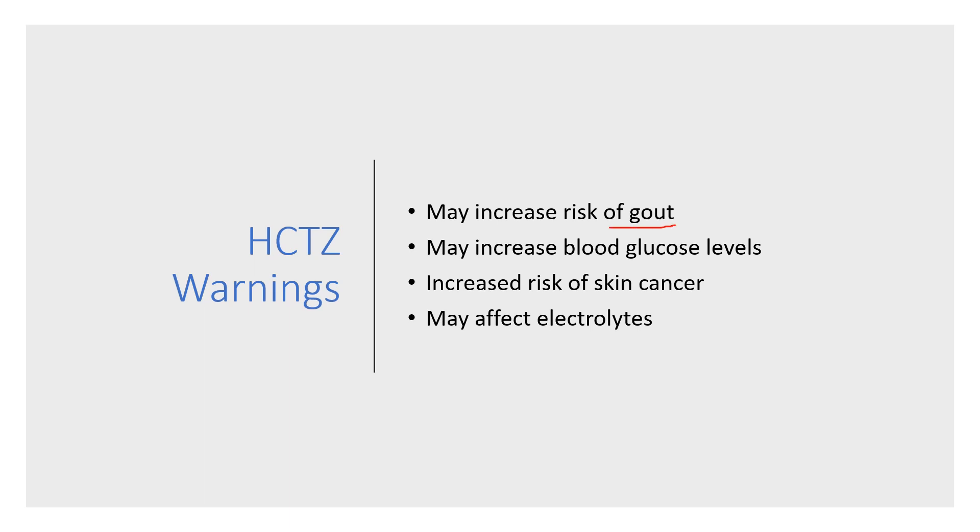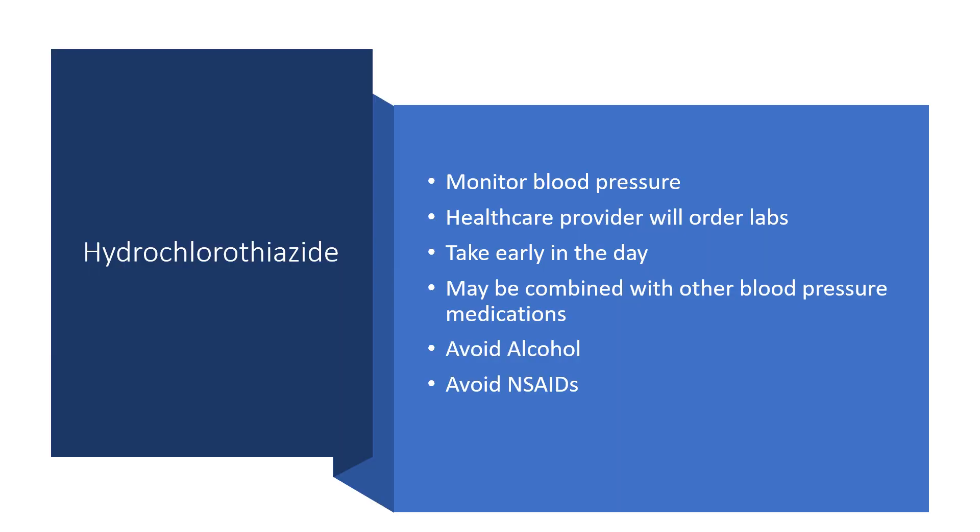As for warnings to keep in mind: hydrochlorothiazide may increase gout, so if you have a history of gout, this may not be the drug of choice for you, as it can increase uric acid levels in the body. It can also sometimes increase blood glucose levels, something to monitor closely if you're diabetic — if it raises blood sugar too much, you may need to change medications. There also appears to be an increased risk of non-melanoma skin cancer with HCTZ use, likely related to its photosensitivity effect. It can also affect your electrolytes.